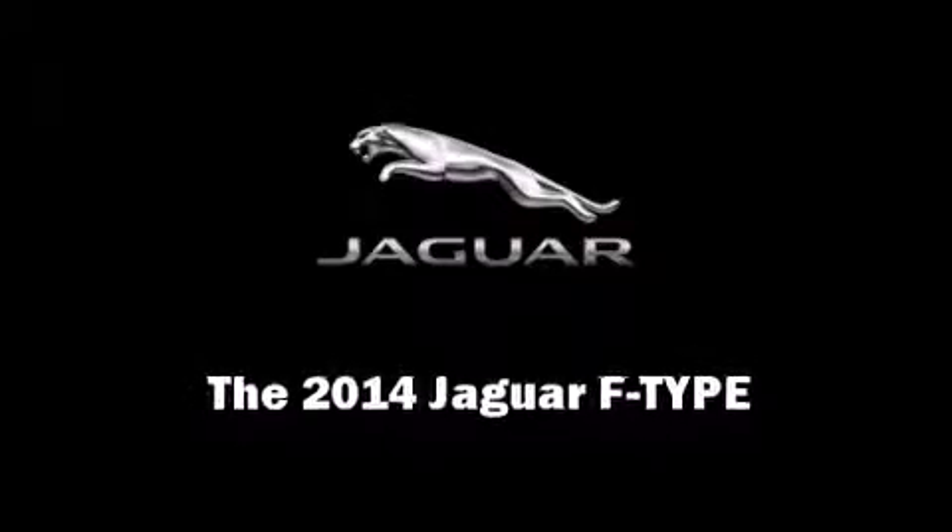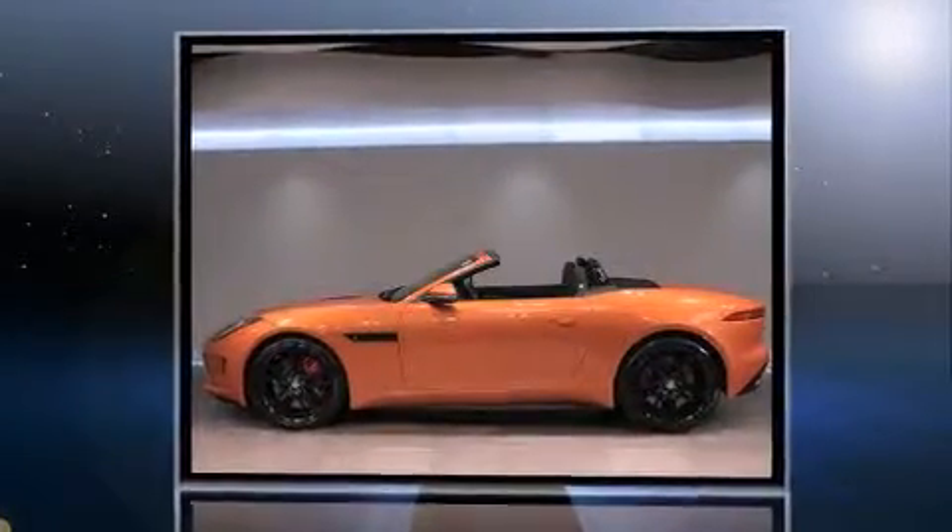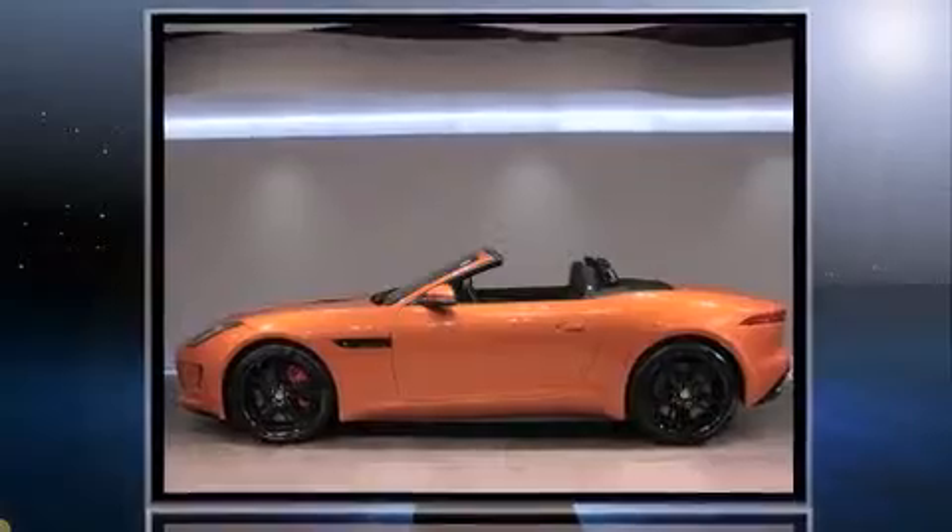Introducing the 2014 Jaguar F-Type. With fewer than 3,000 miles on the odometer, this model delivers an exhilarating ride without compromising ultimate luxury.